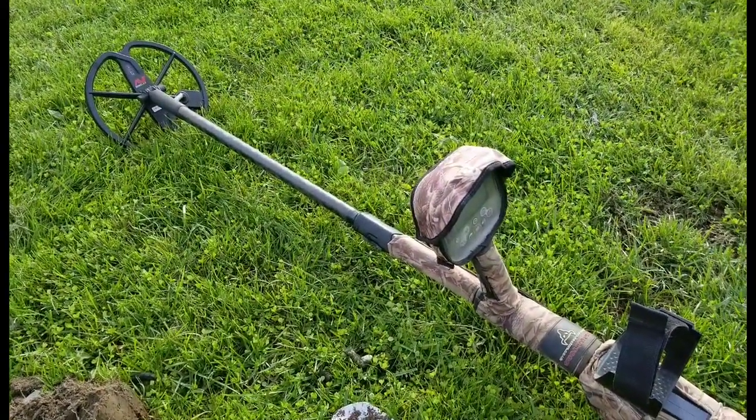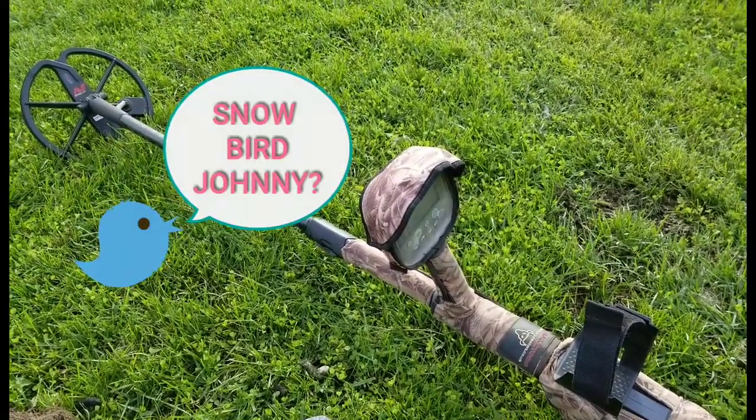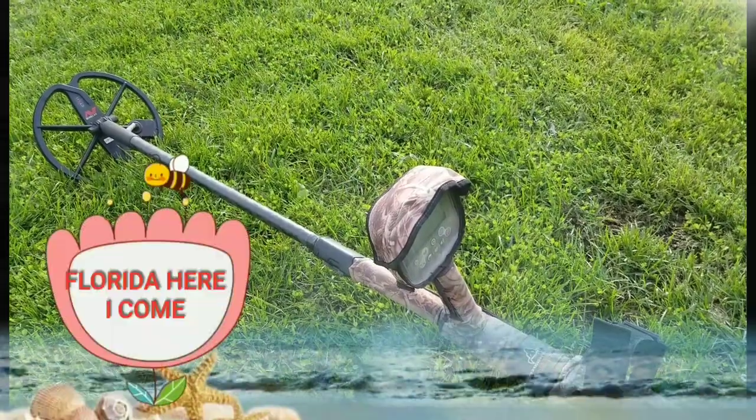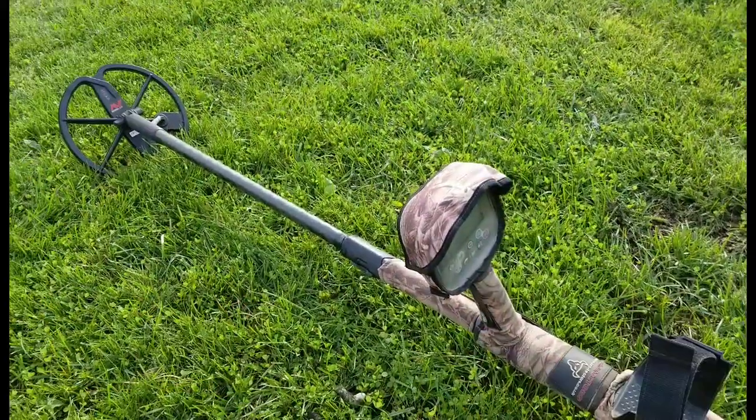Howdy guys, Johnny here for Guess It Was Fate. Today is October 19th and I'm out detecting with Charlie. He's got the Equinox 800 and I'm using the CTX. We both scored silver — he's got the better one though. We're doing some short hunts. We're both going to Florida on the 27th — he's got a place down there. I've got my earmuffs on; it was 36 degrees in Connecticut this morning.